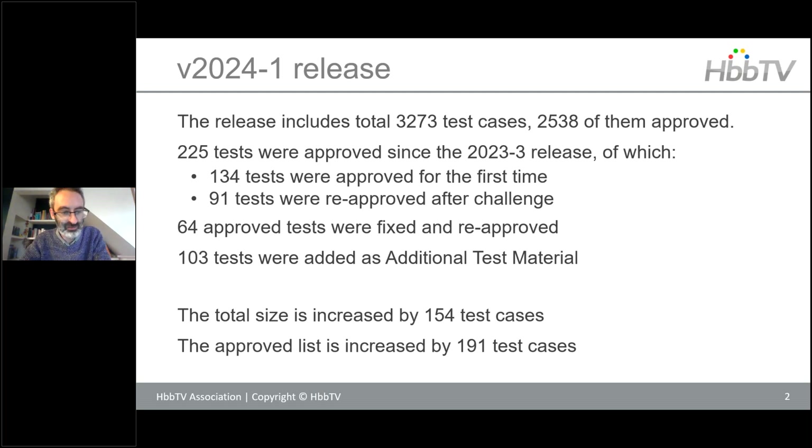Since the previous year's release, we were able to approve 225 tests, of which a majority — 134 of them — were in new test material that had not previously been approved and that we have been able to get through the approval process for the first time, as well as another 91 that had been ported, fixed, or improved and then re-approved after the change, plus a further 64 that had been fixed and re-approved within the release cycle.